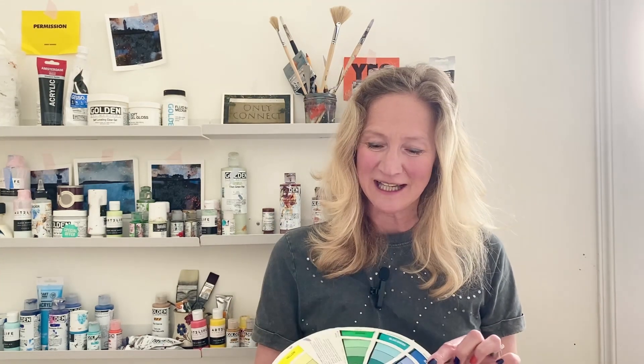Hi there, Clare Kennedy here and welcome to part two of our short series of videos all about colour. In part one we had a look at the colour wheel and the different colour schemes that artists use in their paintings, like monochromatic, analogous and complementary. And today we're going to have a closer look at the complementary colour scheme.